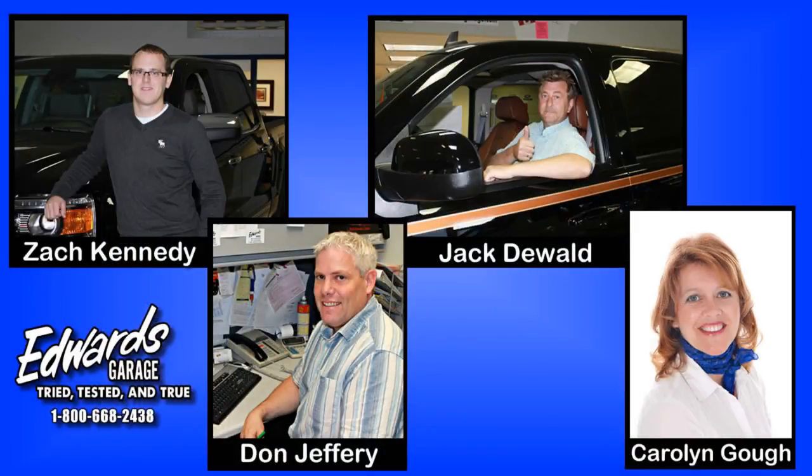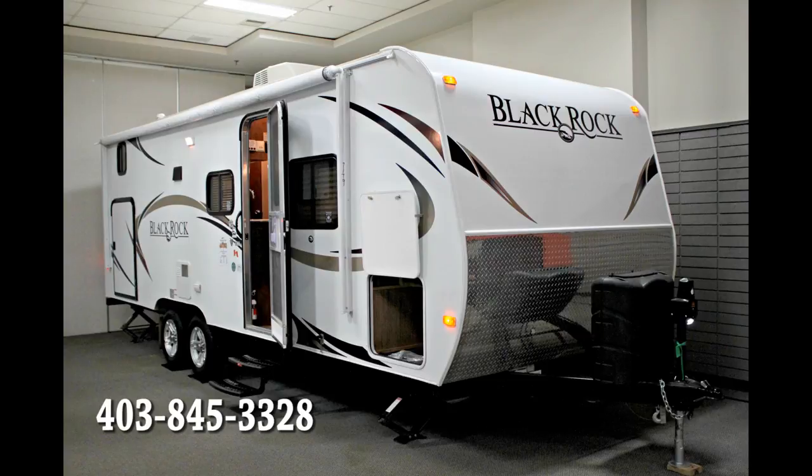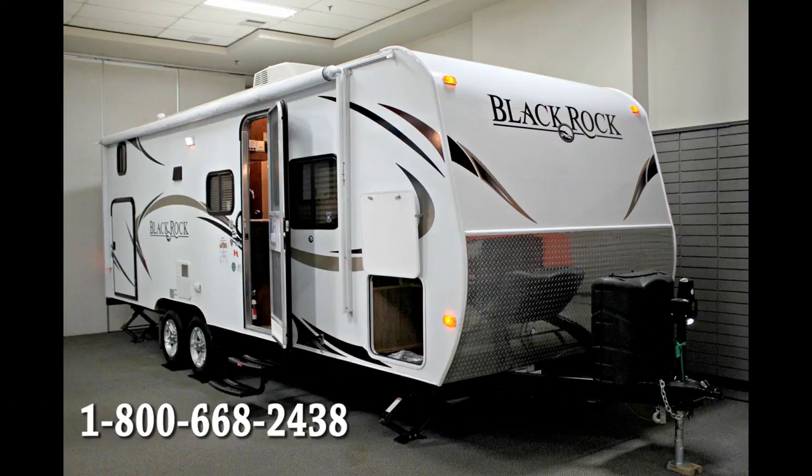Please get in touch with one of Edwards' sales consultants for a full list of details. Edwards Garage is located in Rocky Mountain House, Alberta, and we can be contacted at 403-845-3328 or toll-free at 1-800-668-2438. Our staff is committed to serving you right.